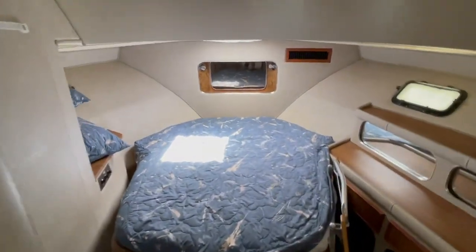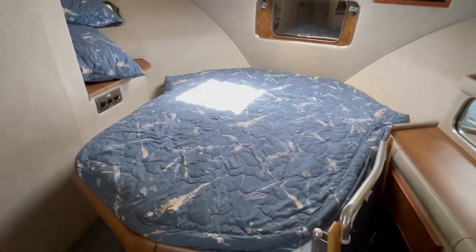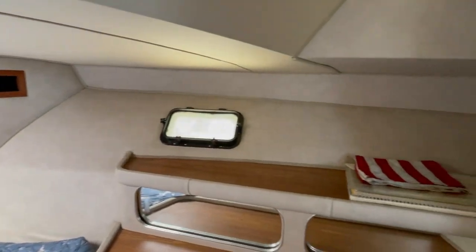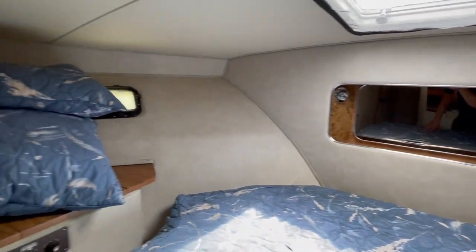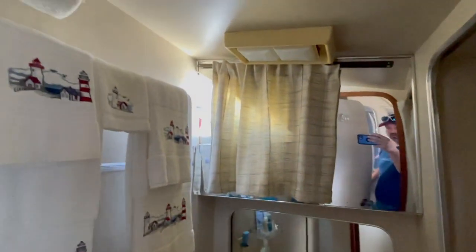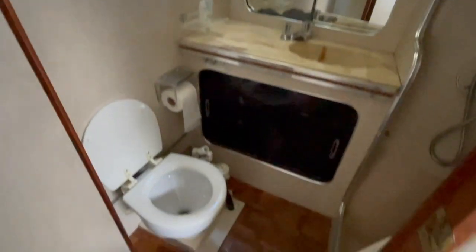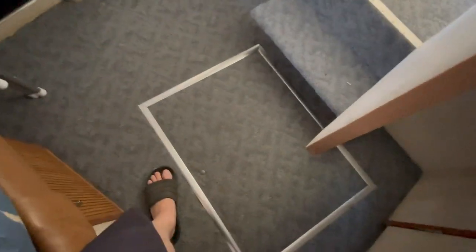This is the forward stateroom — queen-ish size bed, maybe a little wider at the front. The sidewalls are in very, very good condition. This boat is really in excellent shape. Forward air, forward head. The carpet is in excellent shape here as well.